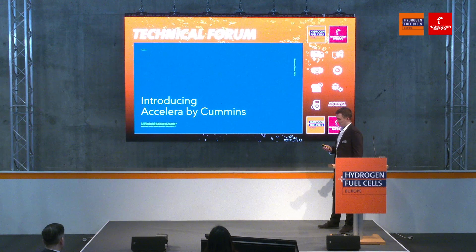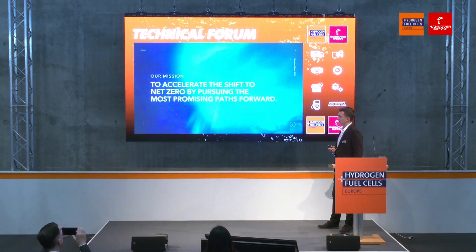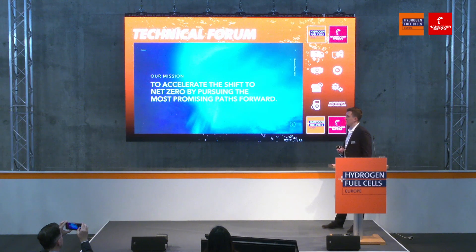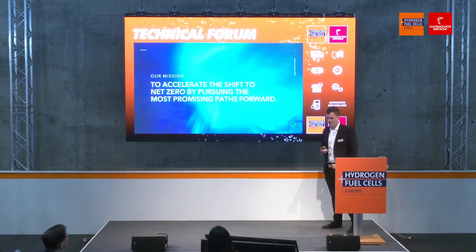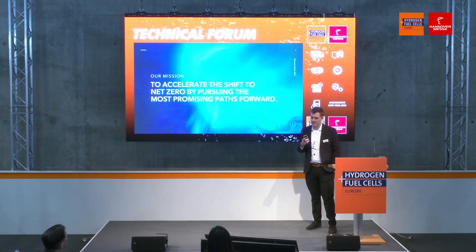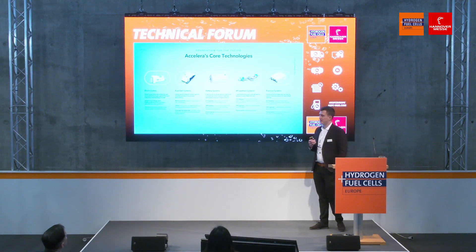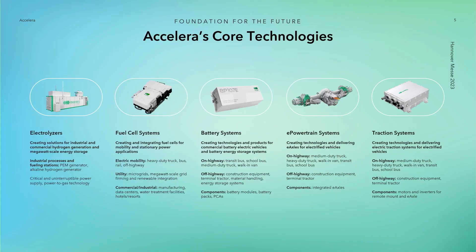Let me introduce Accelera by Cummins by reading our mission statement: our mission is to accelerate the shift to net zero by pursuing the most promising path forward. In reality, we are aiming to really cover the whole ecosphere of hydrogen, but not only hydrogen — also any other promising path forward, including battery systems, e-powertrains, and traction systems.